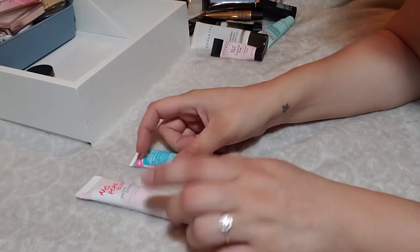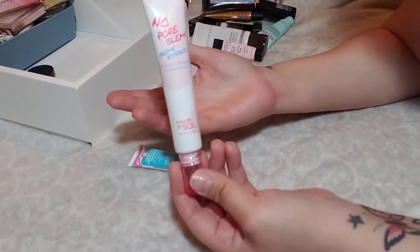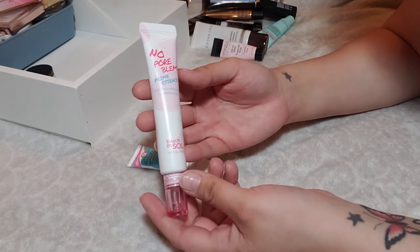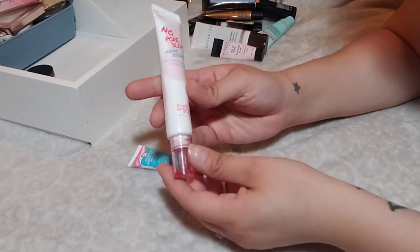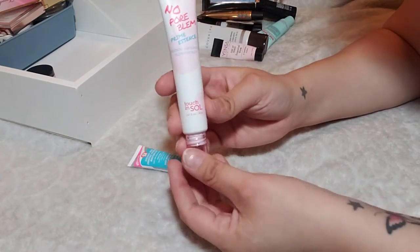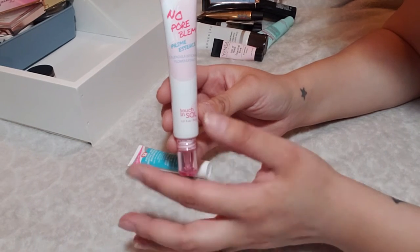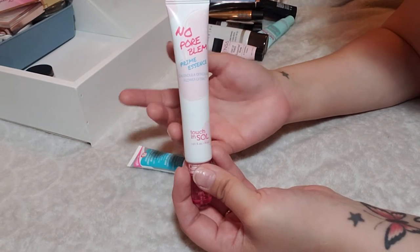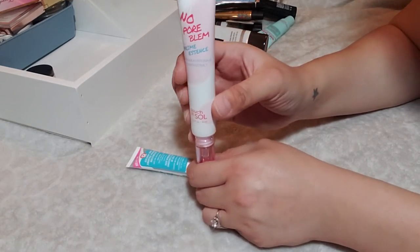The last two primers: from BoxyCharm, the Touch and Soul No Pore Blum Prime Essence — it's a water consistency, really bizarre. I actually haven't put this on my face yet. I got this in May's BoxyCharm and haven't used it because I've been focusing on my Project Pan Laura Mercier Primer. I'm curious what it's going to do for my skin — it feels really nice on the hand, like water. It has a floral scent from floral extracts, so I'm a little nervous it might break me out, but I'm keeping it to play with more.